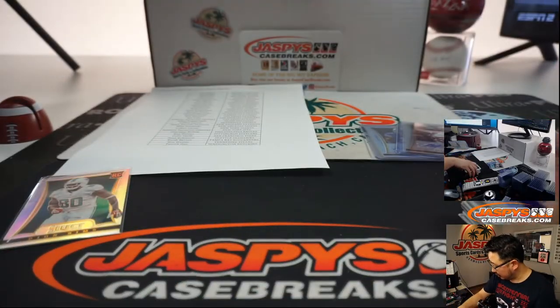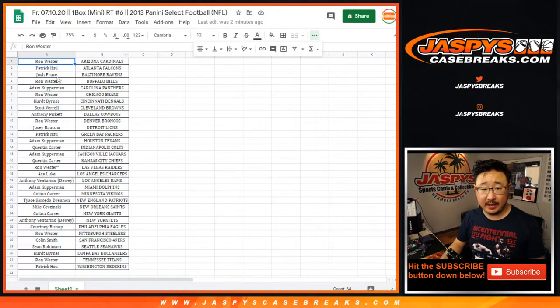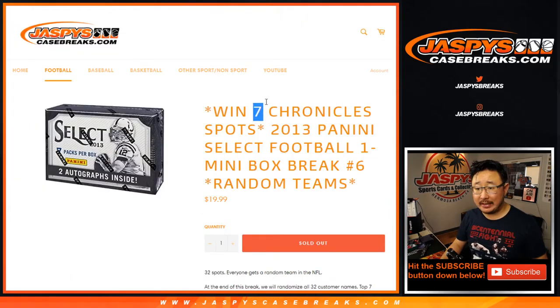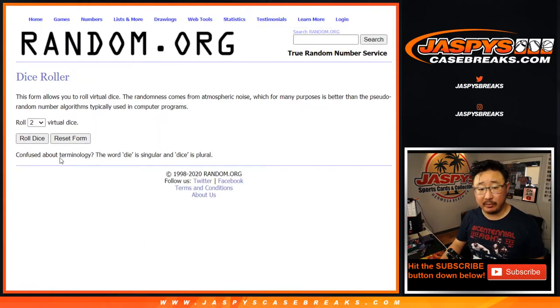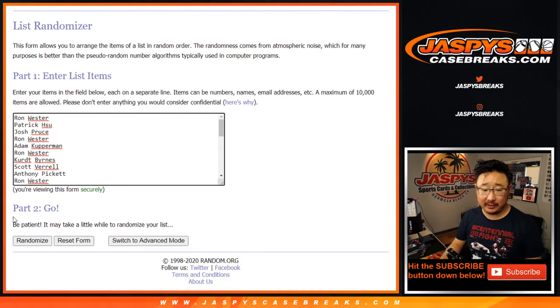All right, so nothing earth-shattering there, but let's grab the names on this list again. Let's not forget Patrick. All right, we're going to give away seven spots, and that break is coming up in a separate video. Let's roll it — let's randomize it. Four and a one, five times, so top seven after five. Good luck.